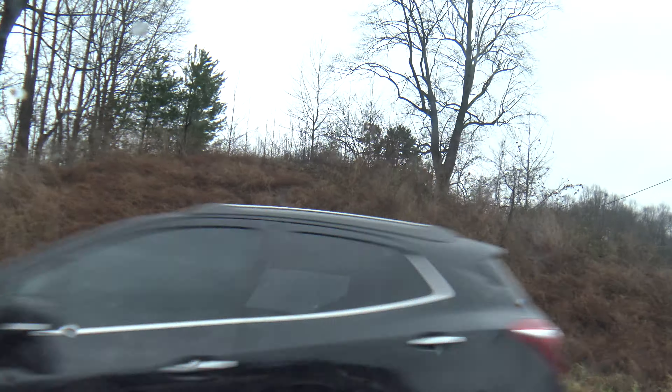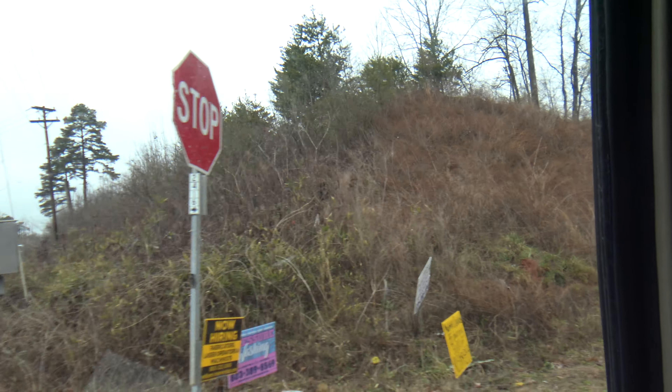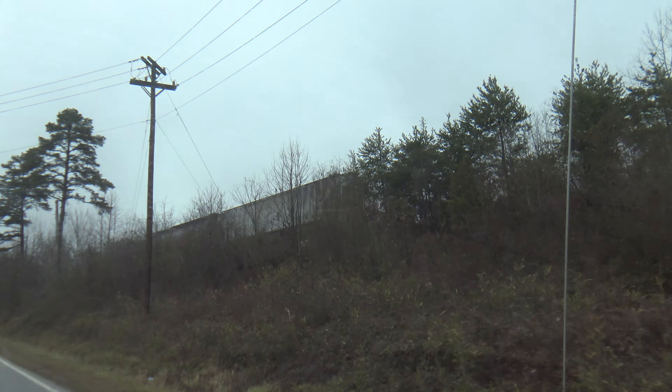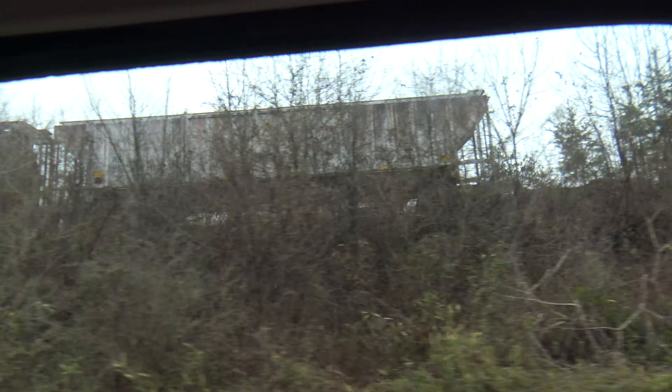Ladies and gentlemen, this is where a wooden trestle used to be — this used to be a wooden two-lane road. Now it's nothing. It's the first time I've ever seen a train this close. Actually, that's the end of the one on that pile of rocks.